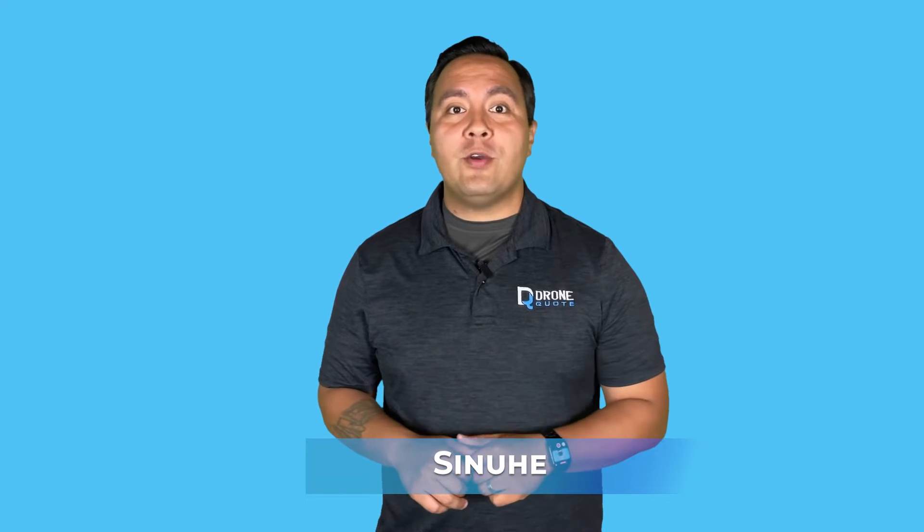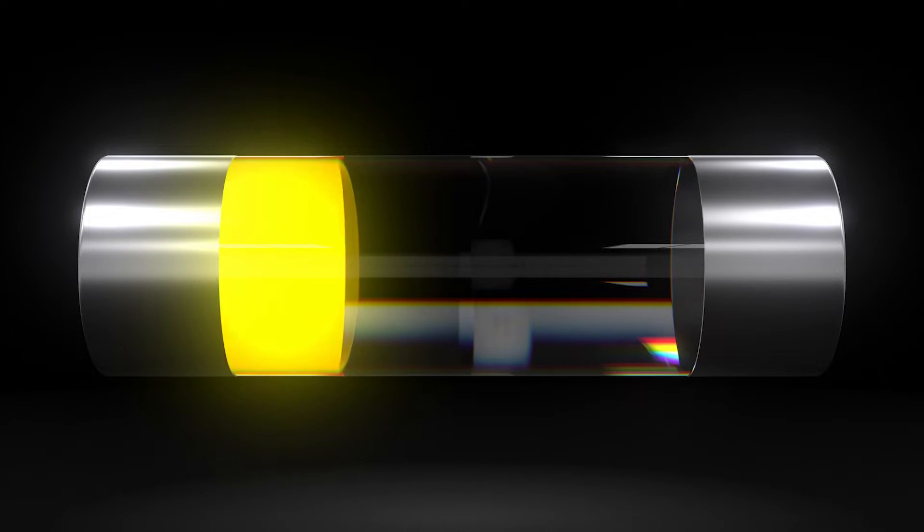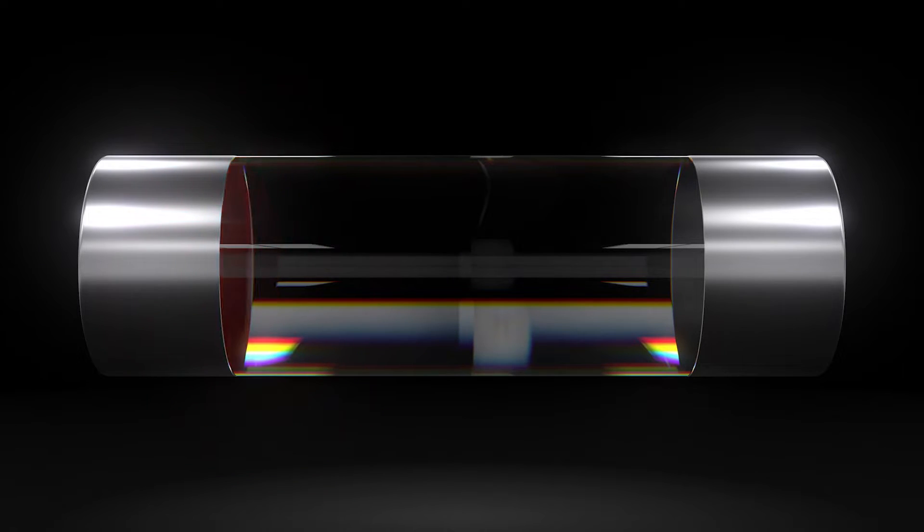Home batteries, however, don't fall into that category, and their lifespan is measured in discharge cycles. Hi, hello there, I'm Sinue with DroneQuote, and in today's video, we will talk about battery discharge cycles and what that means for you if you're considering a battery for your home.